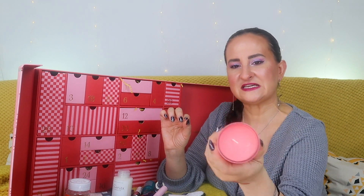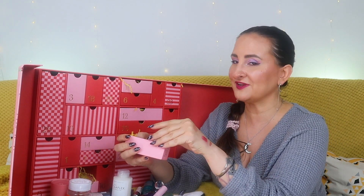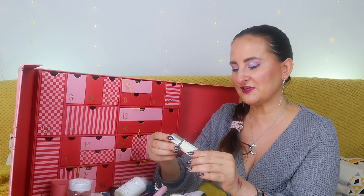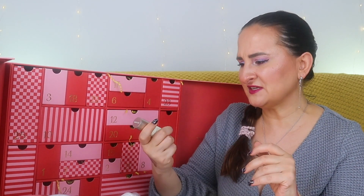Number twenty-one: another fragrance! This is Sana Jardin Sandalwood Temple — I know this one and I love it! It's a beautiful, sandalwood, sexy and seductive fragrance, just so pretty. I actually wanted to buy a full size after having a little sample, but I never got around to it. Now I'll have something to keep me going. I think this is 5ml.